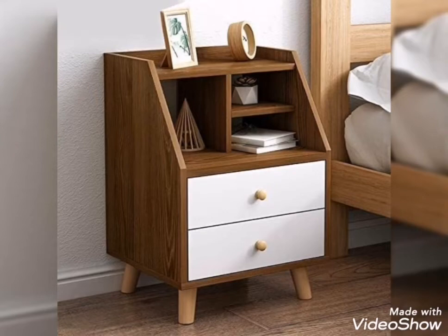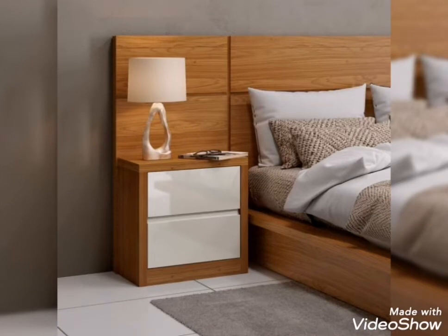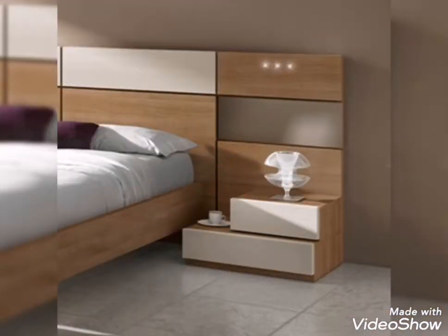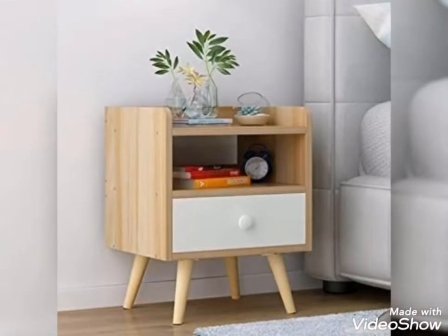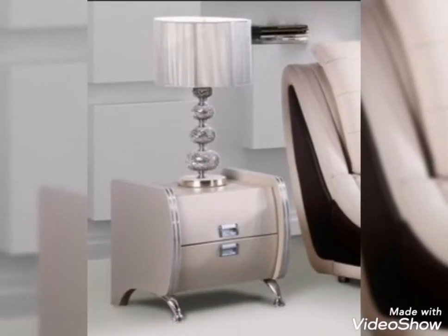Assalamualaikum friends, welcome back to my channel Fashion Range. How are you all? I hope you all are fine and always be happy. Today's video is related to modern and latest bedside doors and side tables design ideas.